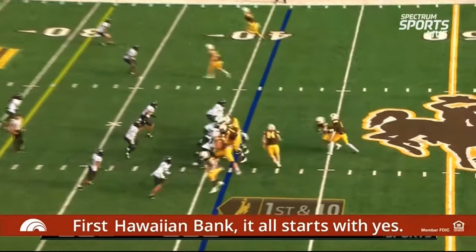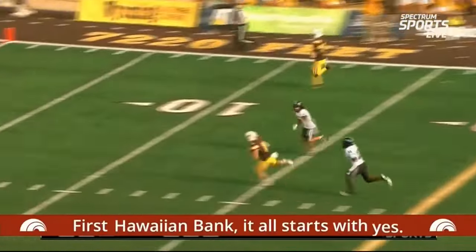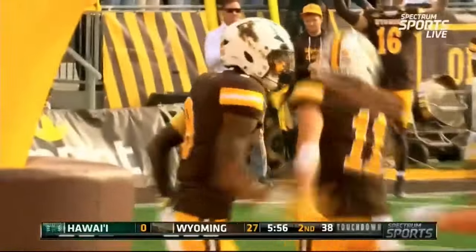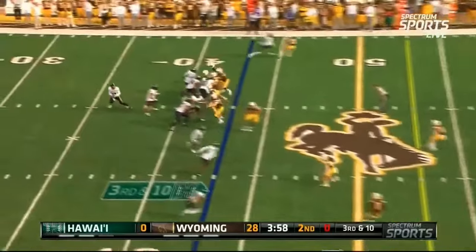Into the end zone for the fourth time this season. A couple of tight ends left, a couple of receivers right, and Peasley off the play action — looks down the seam — it's Wyatt Whelan all the way into the end zone! And this Cowboy offense is humming right now, helping lead them to a state championship game appearance.